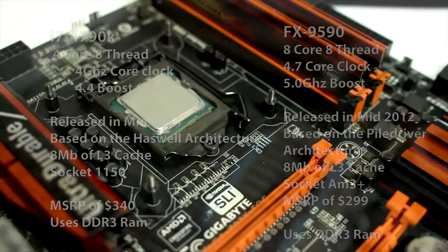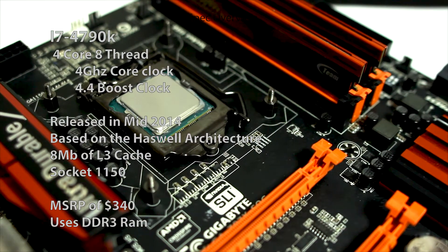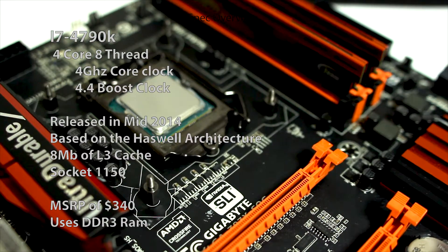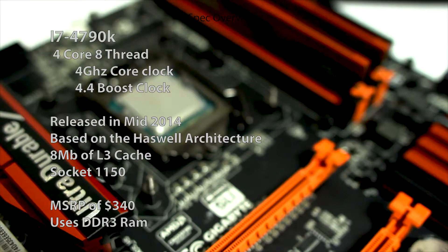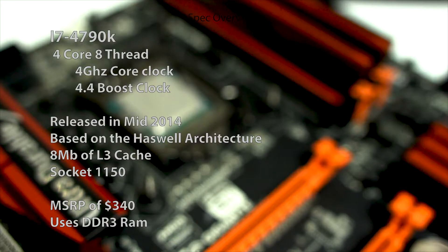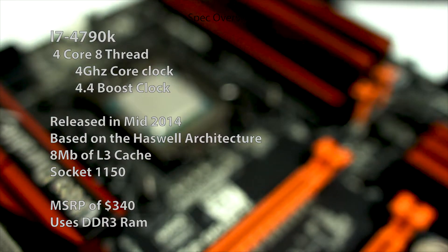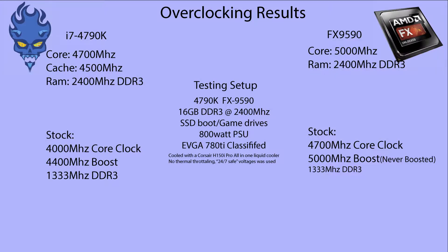The Intel CPU is the i7 4790K, which was released mid-2014. It is a quad-core, 8-thread part that comes stock at 4 GHz core clock and a 4.4 GHz turbo frequency. The Intel chip also has 8 MB of L3 cache, the same as the AMD chip, uses socket 1150, and has a TDP of 88 watts. Both CPUs use DDR3.